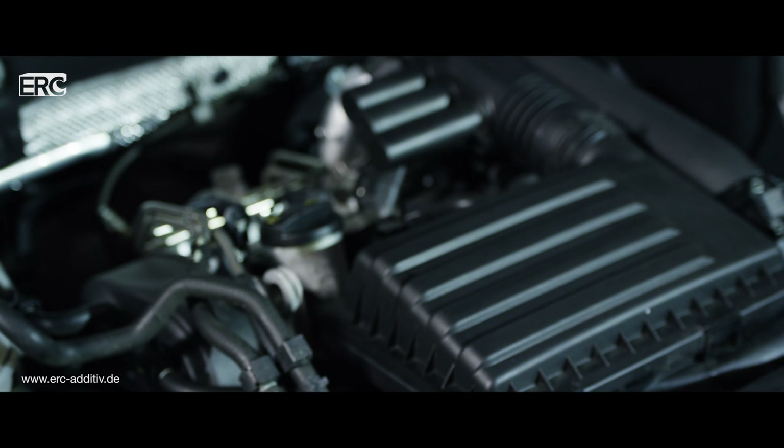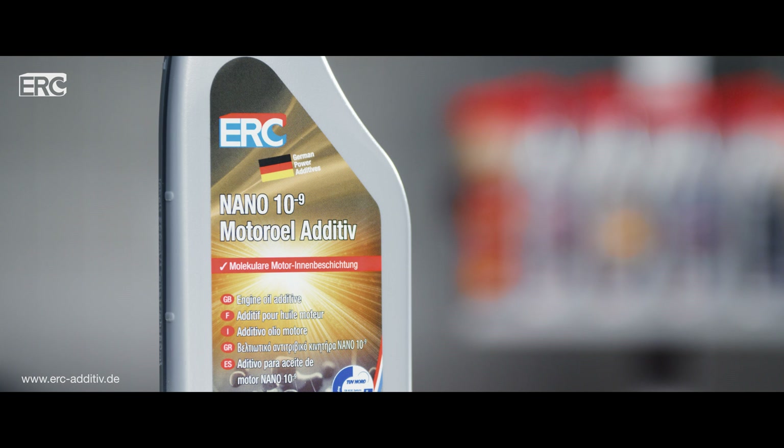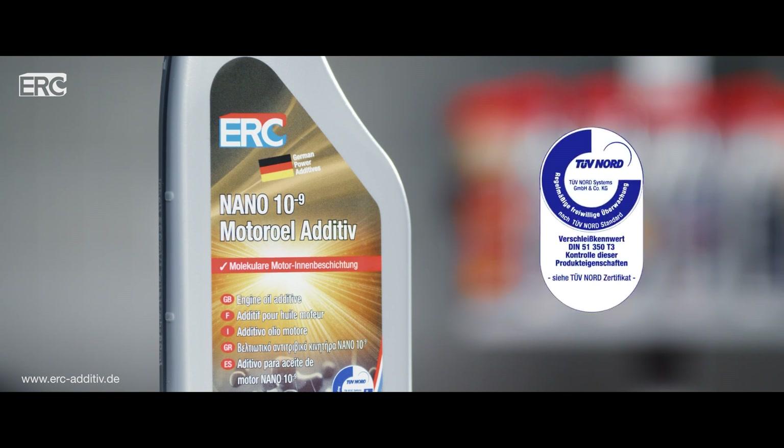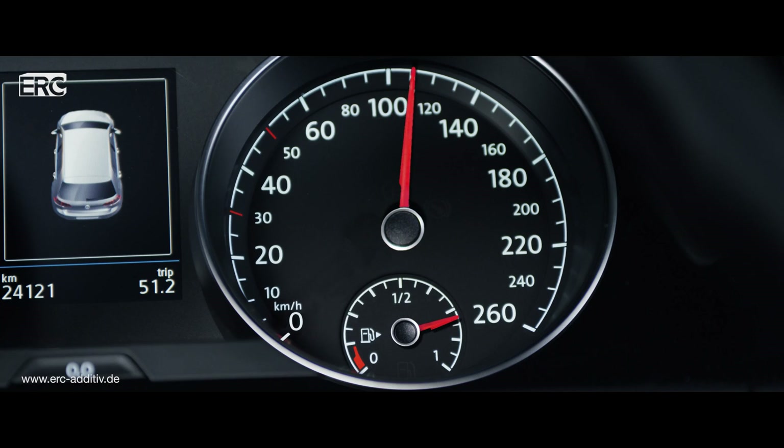To keep your engine and the oil circuit clean, we recommend adding the high-tech product ERC Nano motor oil additive right after every oil change. The additive reduces friction and wear on all oil moistened surfaces, which boosts motor performance and optimizes fuel consumption.